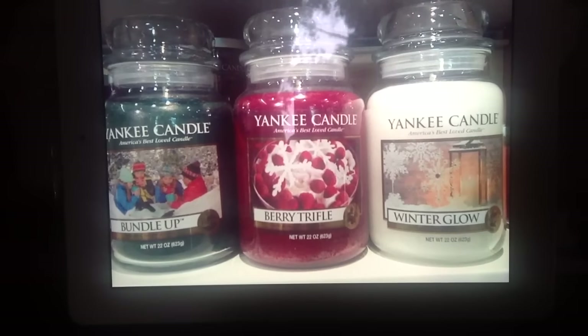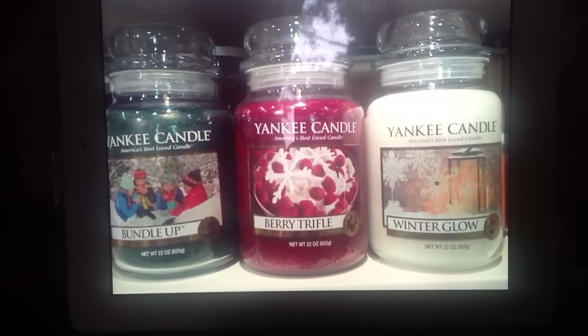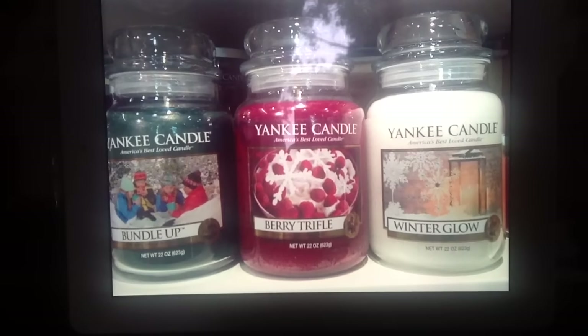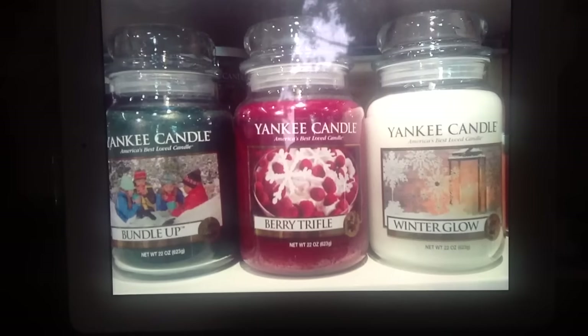If I was going to buy any of these right now, I would probably go with the Berry Trifle. To me, that one was sort of the most pleasant, and I think it's the most everyday type of scent.